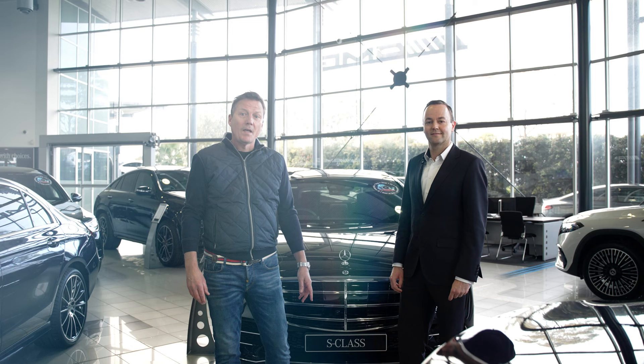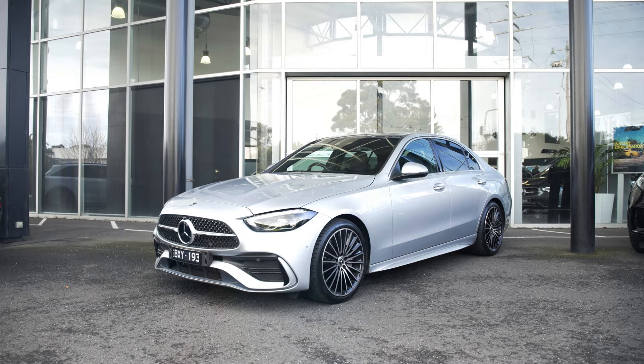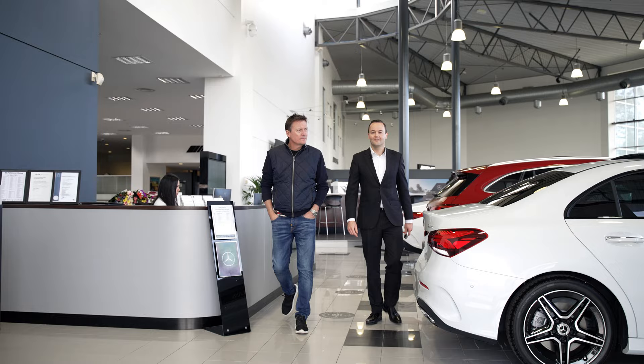This is Daniel Bay, AMG Brand Manager here at Mercedes-Benz Beric — that means you are a very important man. Daniel Bay, what are we taking out today? James, today we are taking out the all-new C-Class, the latest addition to our Mercedes-Benz range that echoes the luxuriousness of our S-Class flagship.